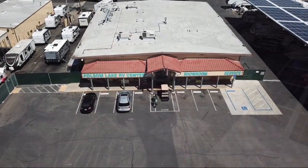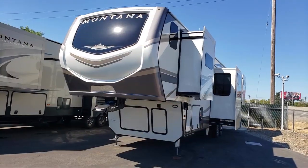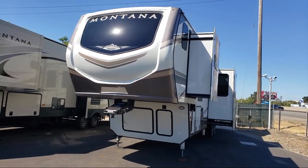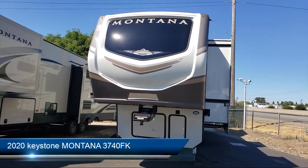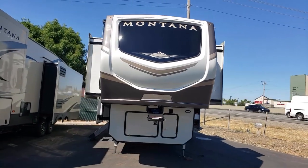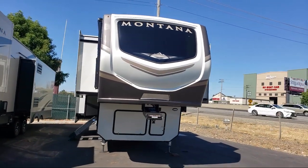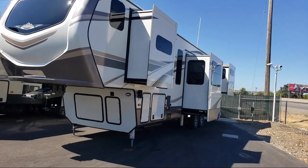Welcome to Folsom Lake RV. Let us share your views of one of the highest quality units available in our inventory. This beautiful fifth wheel comes equipped with quad slides, four-door refrigerator, ceiling fan, living room fireplace, dual lights over headboard, bedside power outlets, high-rise faucet, oven, and U-shaped dinette.